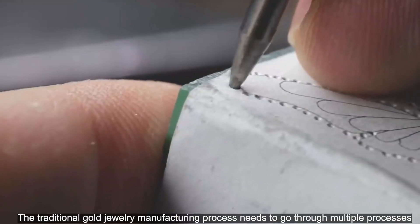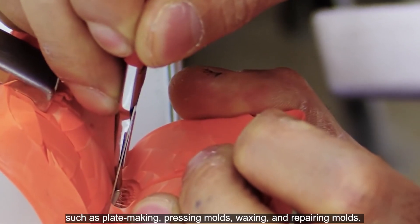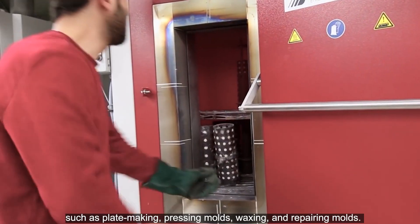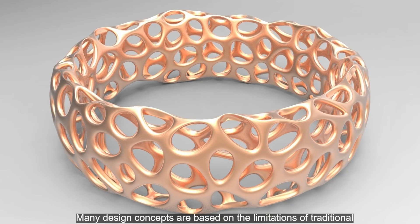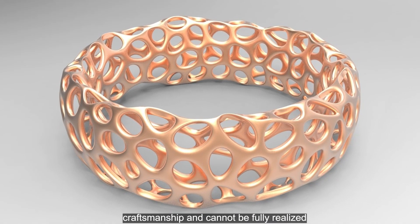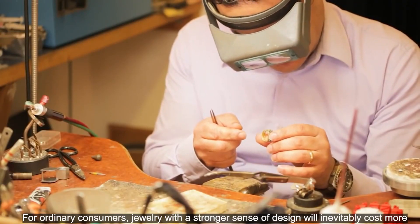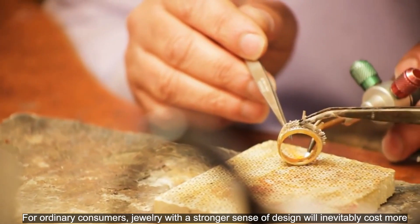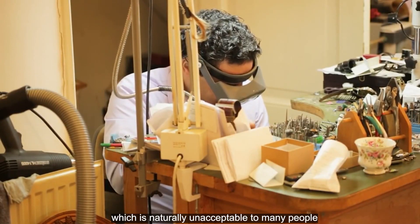The traditional gold jewelry manufacturing process needs to go through multiple processes, such as plate making, pressing molds, waxing, and repairing molds. Many design concepts are based on the limitations of traditional craftsmanship and cannot be fully realized, such as hollowing out, curved surfaces, etc. For ordinary consumers, jewelry with a stronger sense of design will inevitably cost more, which is naturally unacceptable to many people.